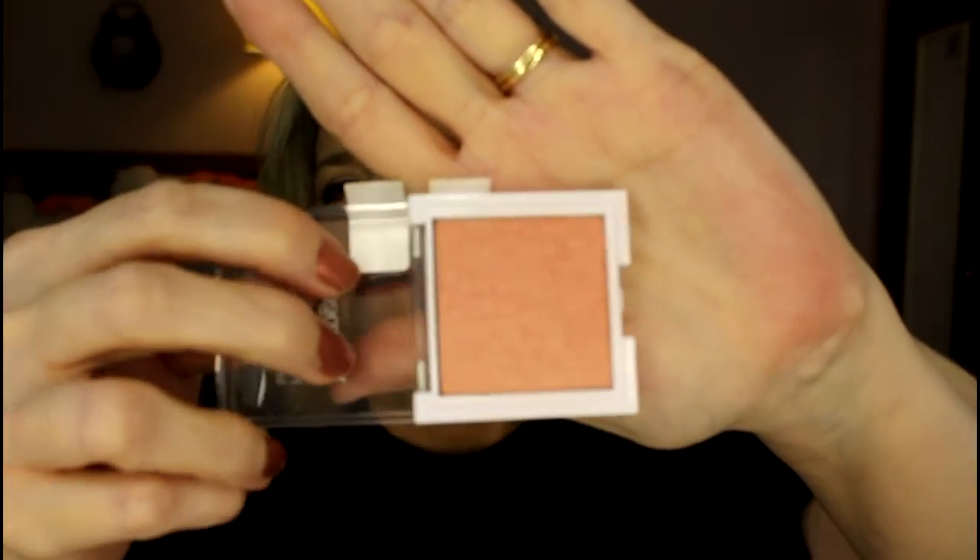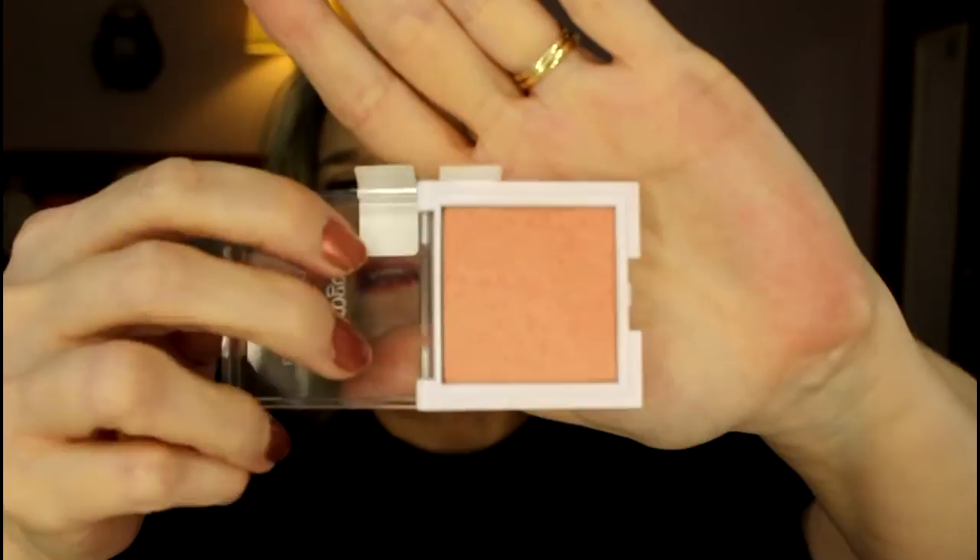The next thing is the Neutrogena blush. It's worn down quite a bit. My goal was to hit pan — I would love to use this up by the end of this challenge. I love this blush, but it's one of those things I won't be able to get again unless by some miracle Neutrogena ends up cruelty-free and not selling in China. I really love it, but I'm not going to be able to repurchase it when it's gone.